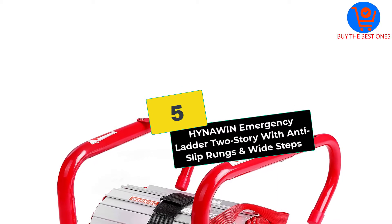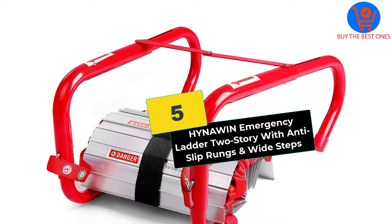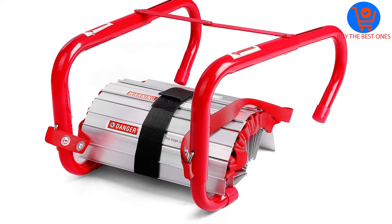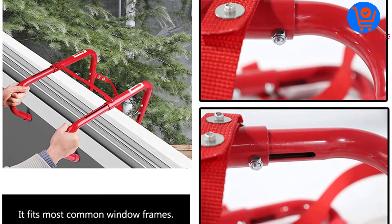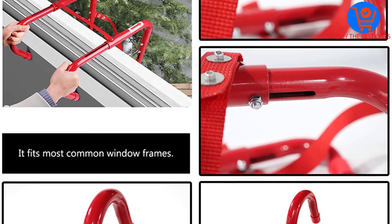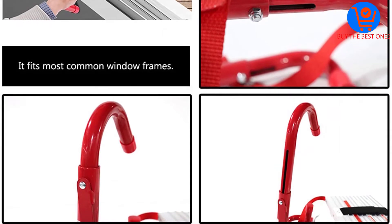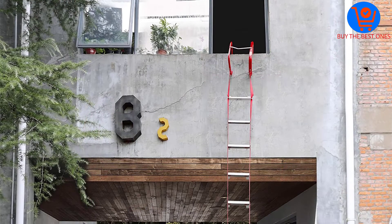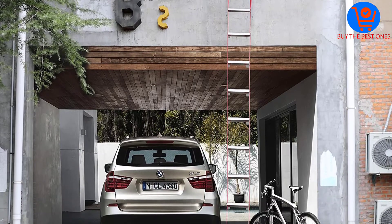Starting at number 5, we have the Hinoan Emergency Ladder 2-Story with anti-slip rungs and wide steps. This is our last best fire escape ladder for easy descending from a 3-story building. The ladder is quite easy to use without any assembly or tools needed. This ladder is quite easy to deploy, saving time during emergencies.